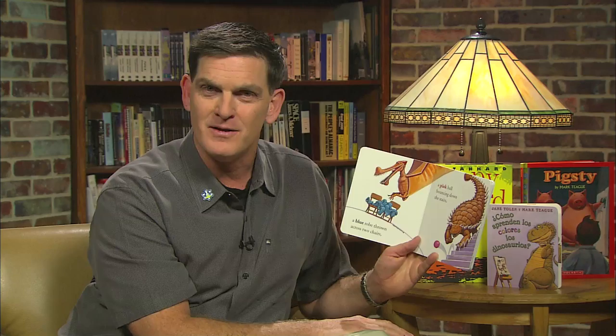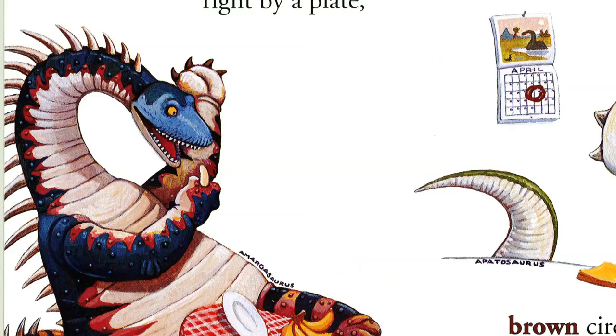A blue robe thrown across two chairs. A pink ball bouncing down the stairs. Yellow bananas right by a plate. Brown circles all around a date.